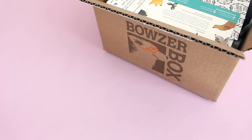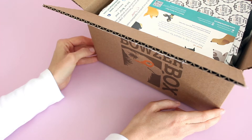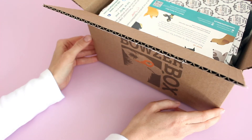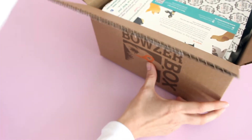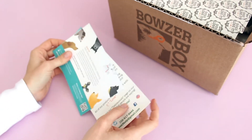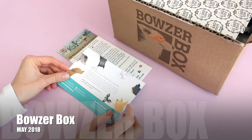Hi everyone, welcome back to my channel, Sarah Vermeer of Boxes. I have my May Bowser Box review on the desk today. This is a Canadian subscription for pets. I've done a few reviews for you guys before this and I figured I would just keep on going because it's kind of a fun one to show you, especially if you do have a dog, then this is one for you.